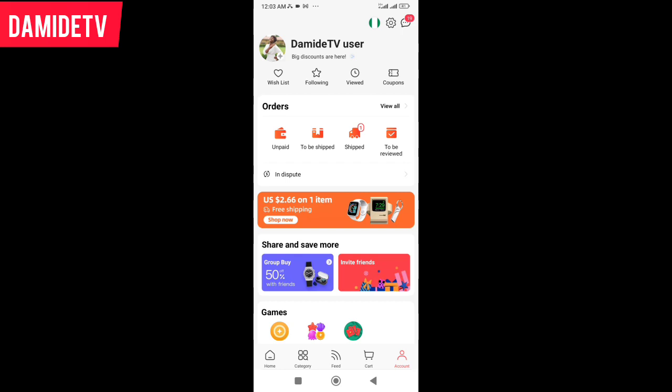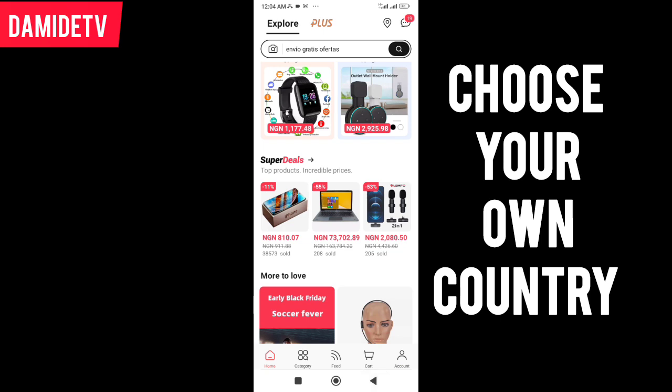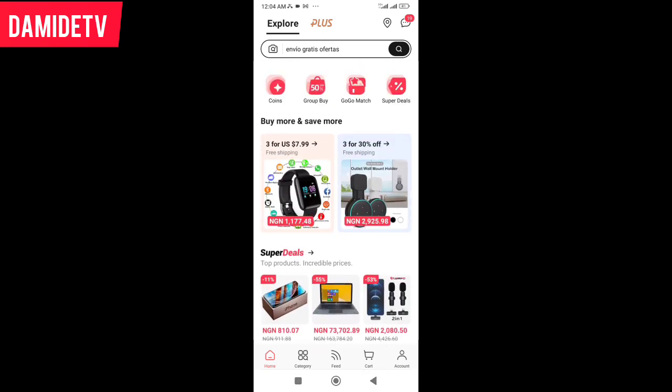When you are filling in your bio, they are going to ask for your country. When you indicate that, you can see the logo up here carrying the flag of Nigeria. That will change to indicate you are from Nigeria, and the price will be converted into Naira.